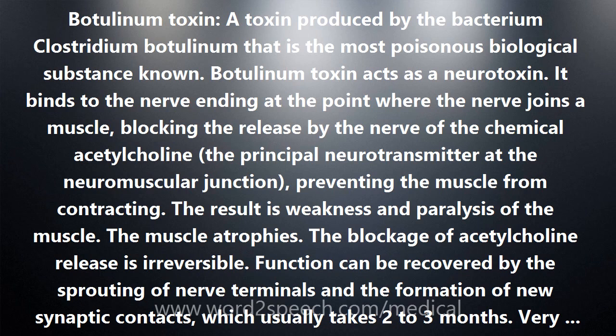All eight types act in a similar manner. Only types A, B, E, and F are known to cause botulism in humans. The toxin is heat labile and can be destroyed if heated at 80°C (175°F) for 10 minutes or longer, although the CDC recommends boiling for 10 minutes or longer.